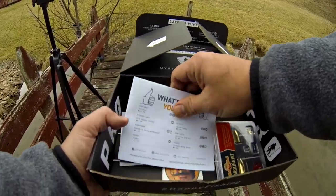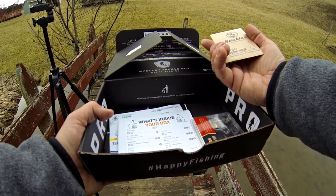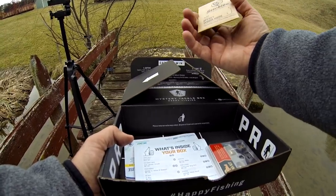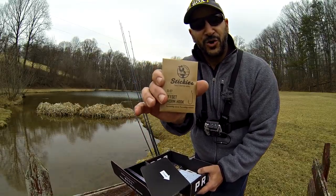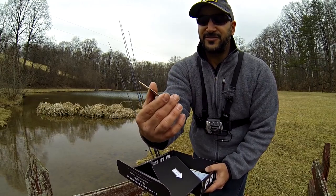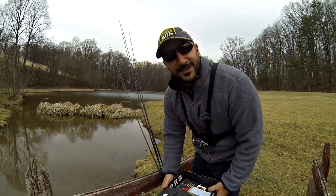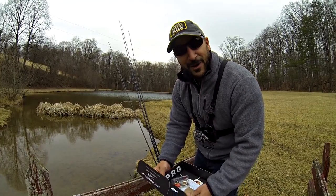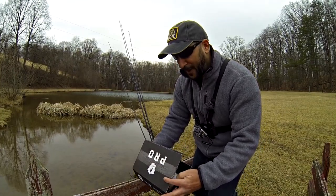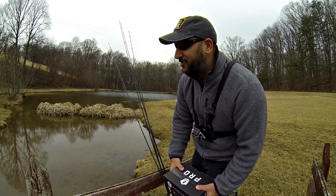One more piece of terminal tackle — it's going to be Stickies, a 3-0 offset worm hook. That's the hook I'm going to use for my potential drop shot trick worm setup. So I've got myself an offset worm hook — perfect package. Again, a killer killer box. Apologies for the late deal on it, but I'm fishing it. I'm not just going to pop this box open and show you what's in — I'm actually going to get out there. The first thing I'm going to throw is a jerkbait, so let's get after it.